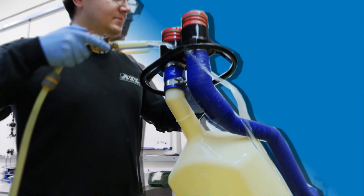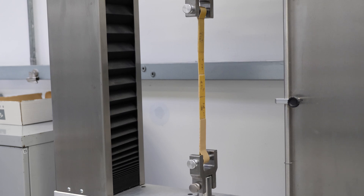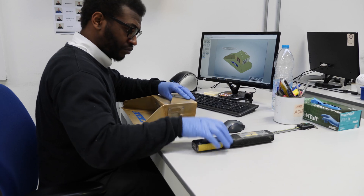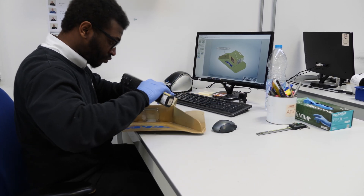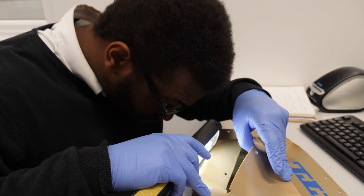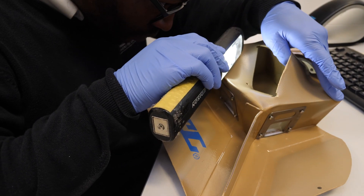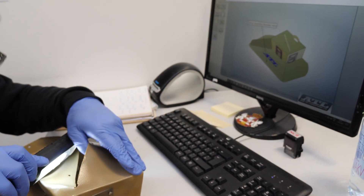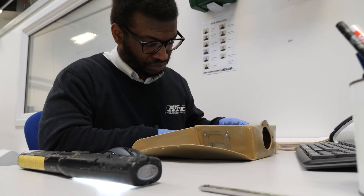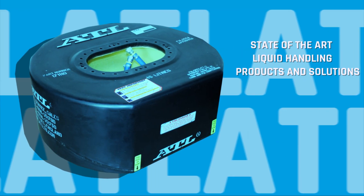The company carries out on-site pressure testing, mechanical inspection and due diligence at all levels, not just to meet but to exceed rigorous governing body regulations ensuring safety throughout. ATL's values are aligned to safety being paramount and to help with tighter regulation control. ATL strives to be the market leader in each industry it serves with an ongoing commitment to continual improvement and long-serving customer partnership. ATL is proud to produce industry-leading, state-of-the-art liquid handling products and solutions.